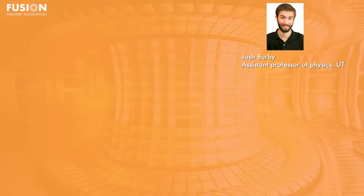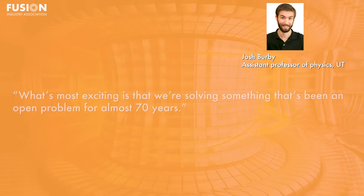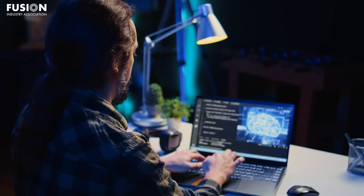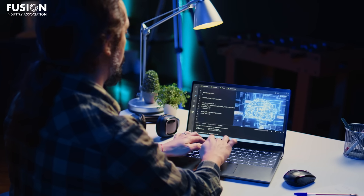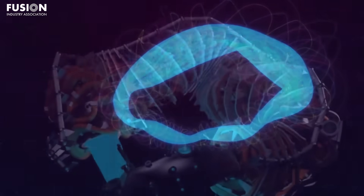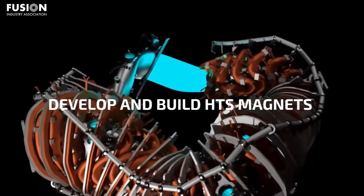Josh Burby, assistant professor of physics at UT and lead author, said: 'What's most exciting is that we're solving something that's been an open problem for almost 70 years.' Their solution dramatically speeds up the process of designing optimised accelerator shapes, allowing supercomputers to simulate configurations in minutes instead of days. This means new fusion concepts can be tested and refined faster, reducing costs and shortening development timelines. This breakthrough improves the viability of Stellarators — a promising but underutilised class of fusion devices that offer steady-state operation and reduced turbulence — and could spark renewed interest and investment in this particular architecture.